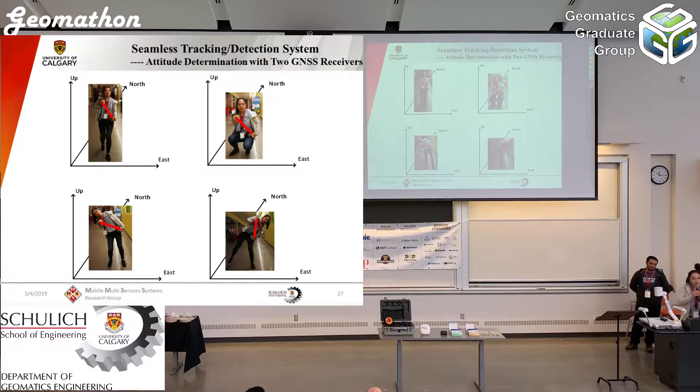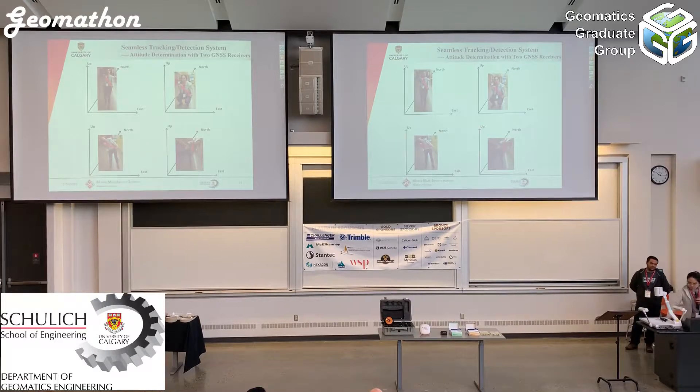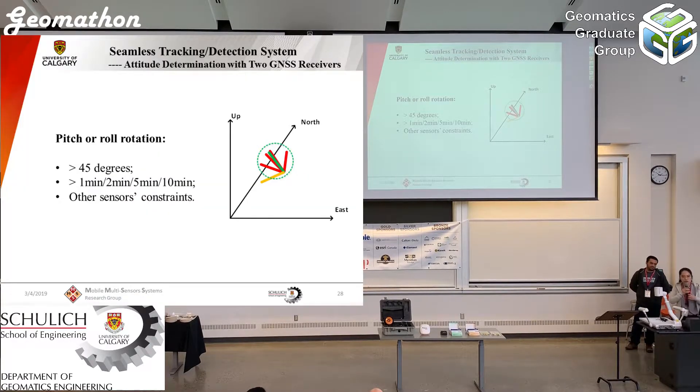Four pictures show how the baseline vector behaves when we work normally. Here is a summary comparing normal baseline vectors to abnormal ones. The pitch and roll rotation are essential for detecting a sudden fall. If the pitch or roll rotation suddenly changes more than 45 degrees, and this change lasts for one, two, or ten minutes, we would determine that something wrong has happened to the person. Other sensor data would also be used to detect whether a wrong situation is occurring.